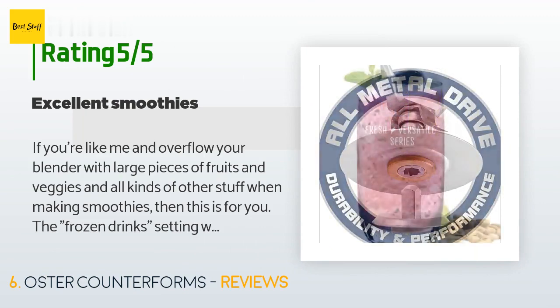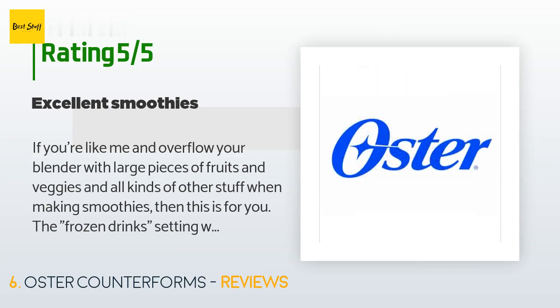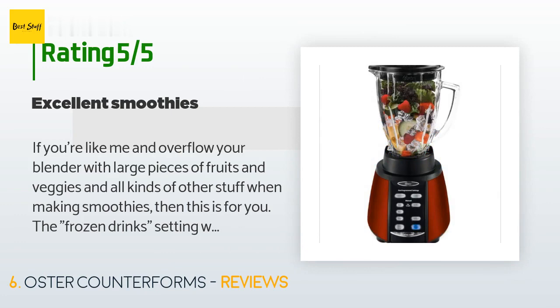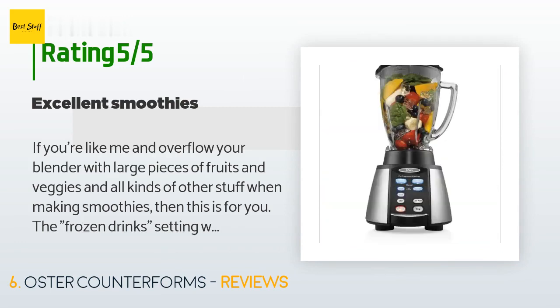A customer said: 'If you're like me and overflow your blender with large pieces of fruits and veggies and all kinds of other stuff when making smoothies, then this is for you. The frozen drinks setting works best to chop up all the ingredients, then the high ice crush setting finishes blending to a smooth consistency. I've had it for a few months and I'm very pleased. FYI — I just noticed the price is now $63; I paid around $40. Always prudent to comparison shop before committing to the buy now button.'